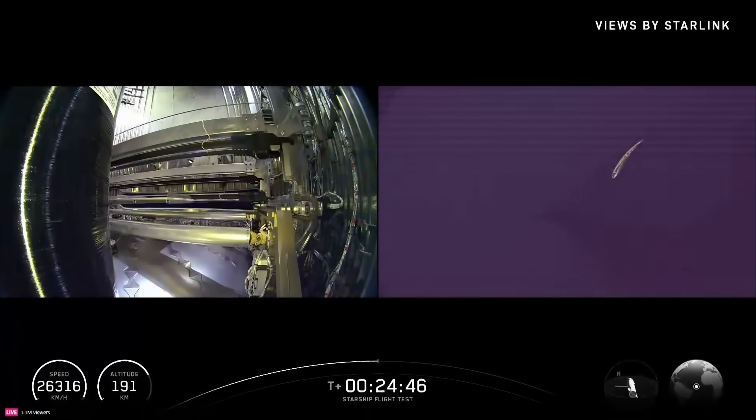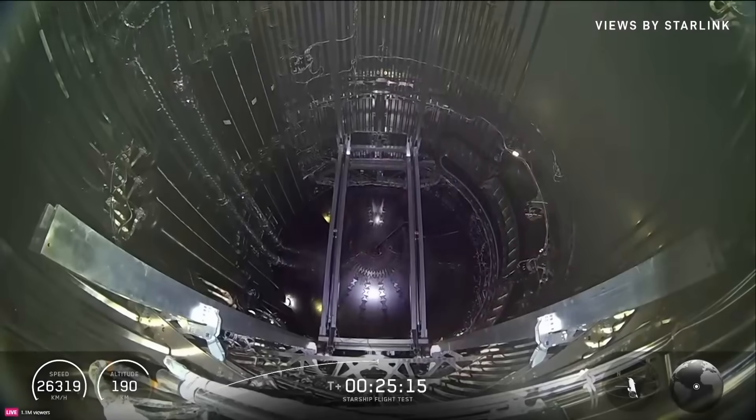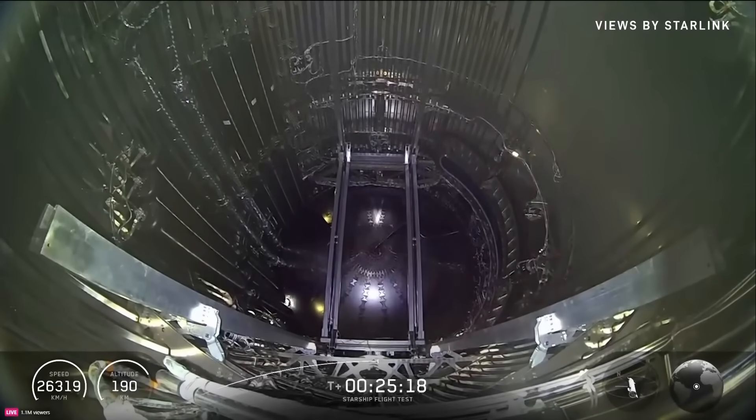Alright, I think we have one more to go. Now with payload deploy complete, Starship will close its payload door and continue to coast around Earth to the Indian Ocean.